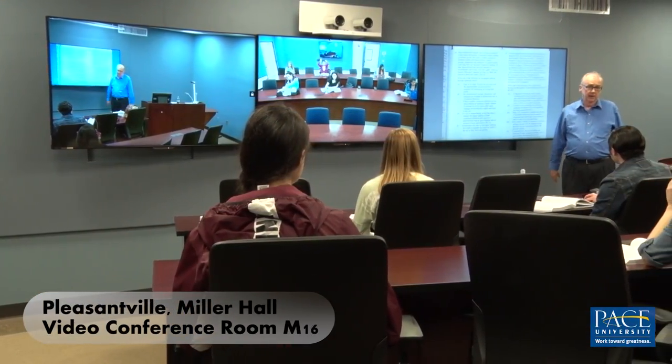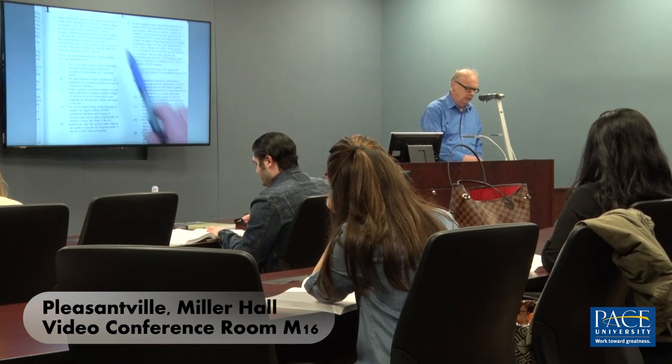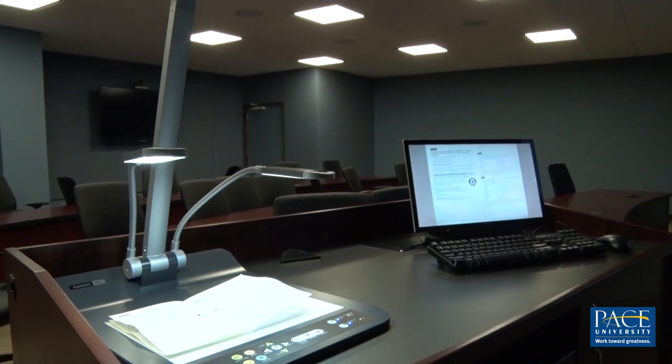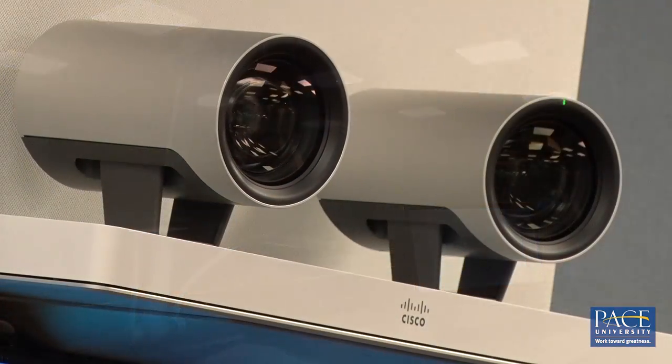The video conference classrooms have also been upgraded and remodeled. The smarter designs and larger displays create a more immersive experience. The familiar functions of the room are still present, but more refined. The latest speaker track option creates a more intimate experience, ideal for small meetings and classes.